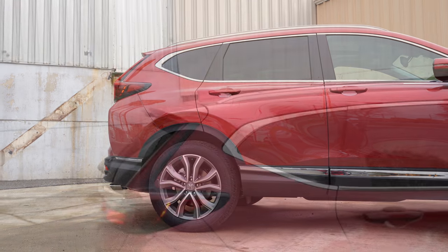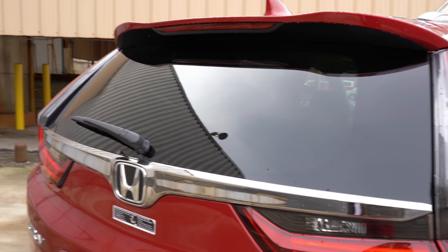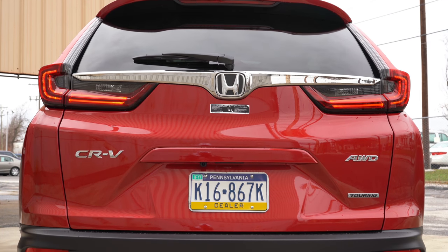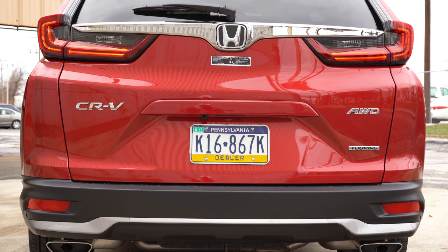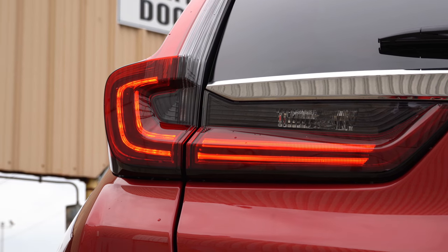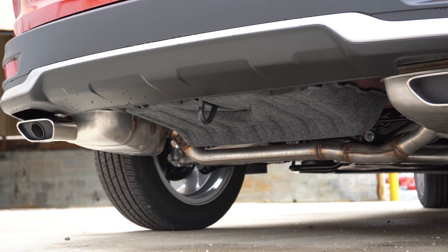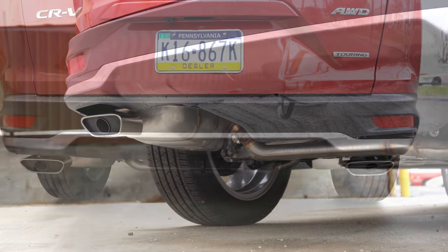Up top there's a shark fin antenna toward the back. Around back you'll find a rear spoiler with integrated brake light, a rear window wiper, and interestingly they removed the chrome around the Honda emblem up front but kept it in the rear. The tail lights have a nice 3D effect and a smoked housing for 2020 — something not seen previously, giving a more aggressive appearance. Exhaust outlets differ by trim: they're tucked away on the LX, EX, and EX-L, but the Touring gets exposed dual exhaust outlets with chrome tips.